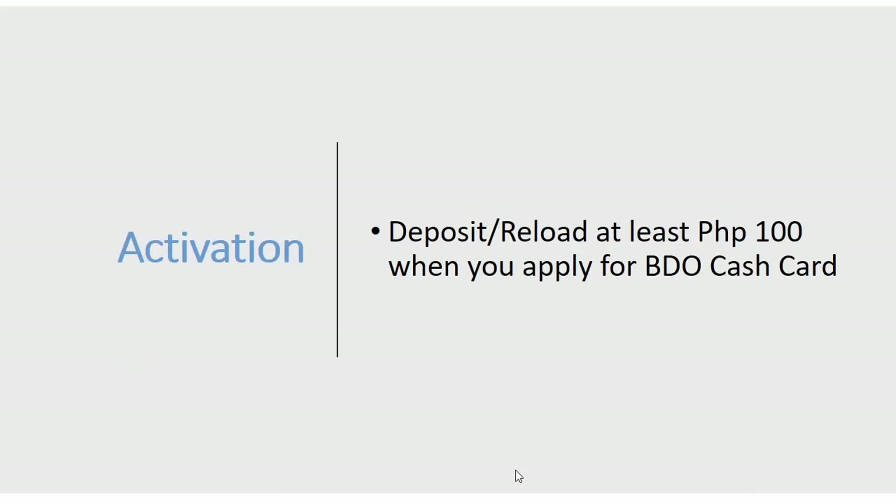For activation, all you need to do is deposit or reload at least 100 pesos, and you can do that the same day you apply. So in total, you pay 120 pesos for the card and reload 100 pesos for activation.